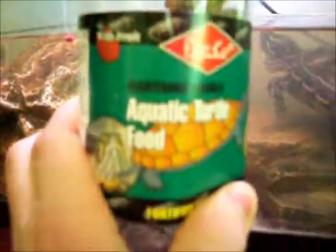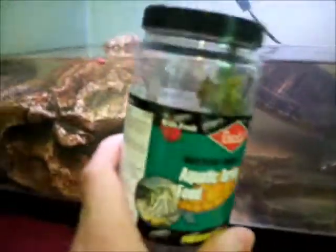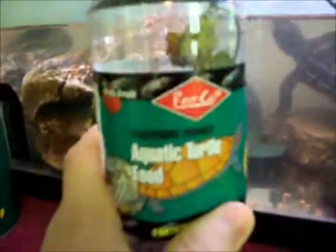Very messy — we'll have to change the filter soon, most likely. So turtles love the Reptoman, makes a big mess. Turtles eat the Repcow, but they don't necessarily like it as much, and it doesn't really make a mess. There's the Repcow — I don't think you can see it anymore. But the Reptoman, they've already eaten that because they love it.